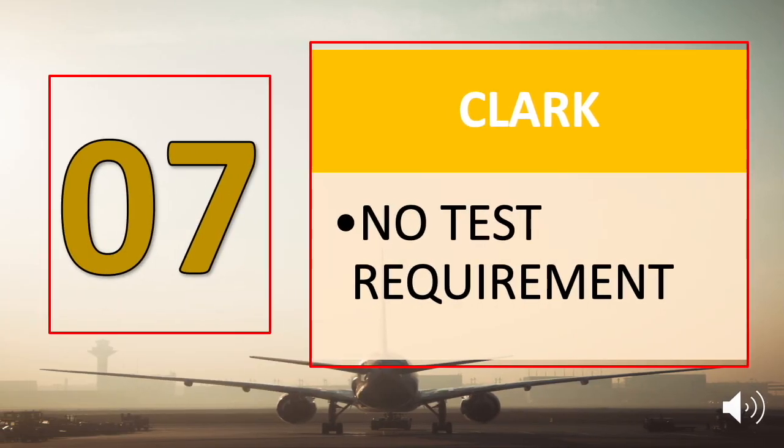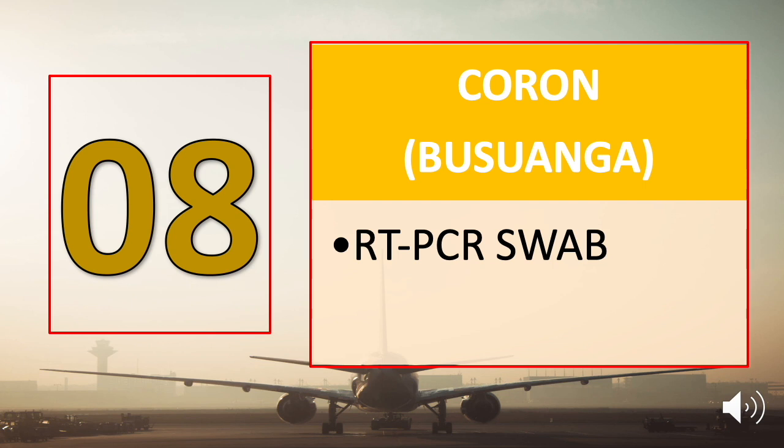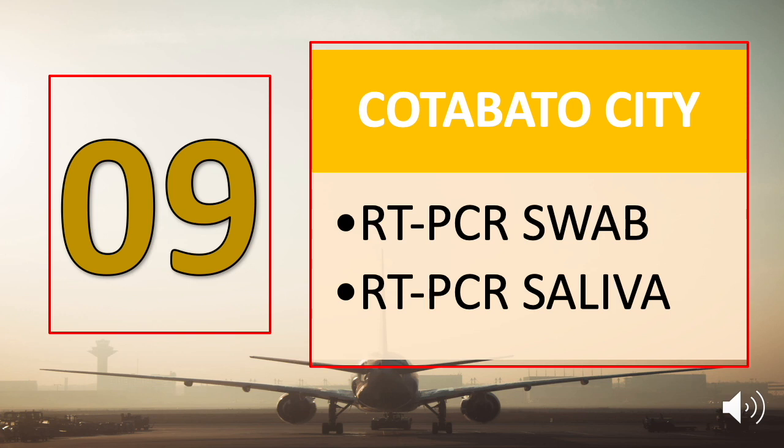Number seven is Clark, and there is no test requirement for all inbound passengers. Number eight is Coron, Busuanga, and tourists need to submit a negative RT-PCR swab test result. Number nine is Cotabato City: RT-PCR swab test or RT-PCR saliva test.